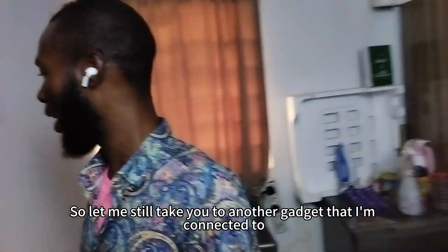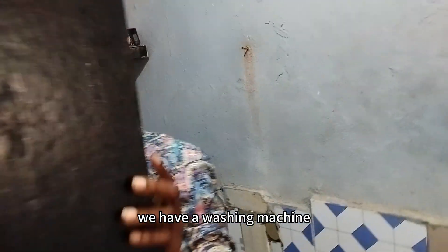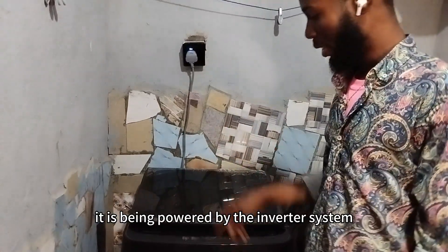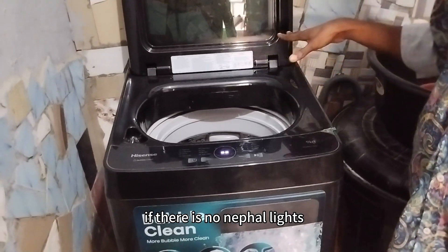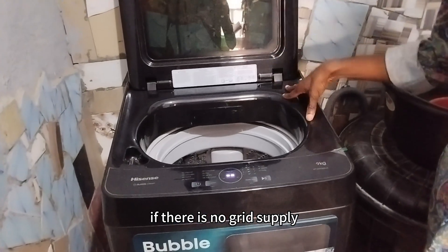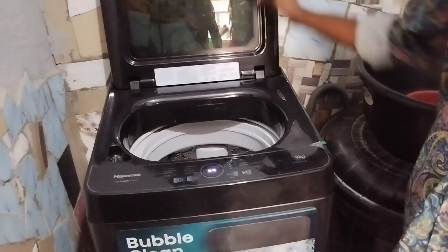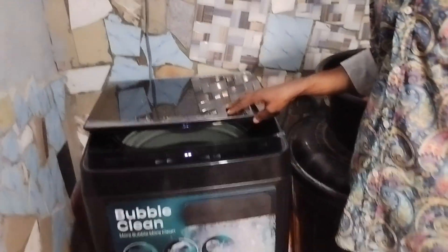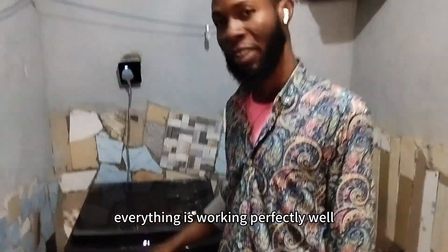Here in my restroom, we have a washing machine connected to the inverter system, as you can see. It is being powered by the inverter system. Whenever I'm washing and there is no grid supply, my inverter does the job for me — I have nothing to worry about, my laundry is taken care of. You can see the machine is working well. Let me set the program so you can see — my washing machine is working on the system. No voltage fluctuation. Everything is working perfectly well.